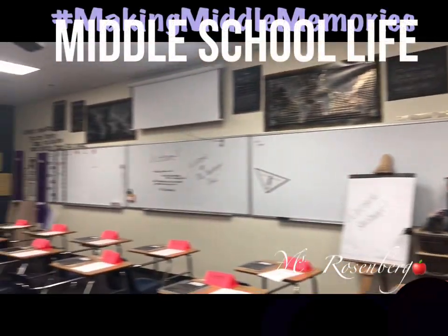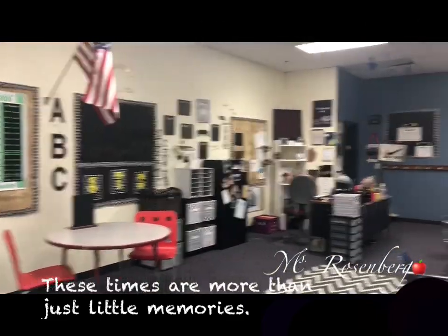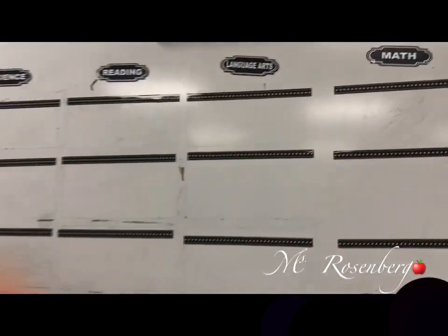Welcome back to the channel, Making Middle Memories. It's just going to be a quick video to basically show you some organization skills, classroom management hacks, and to show off my cute room. I hope you enjoy.